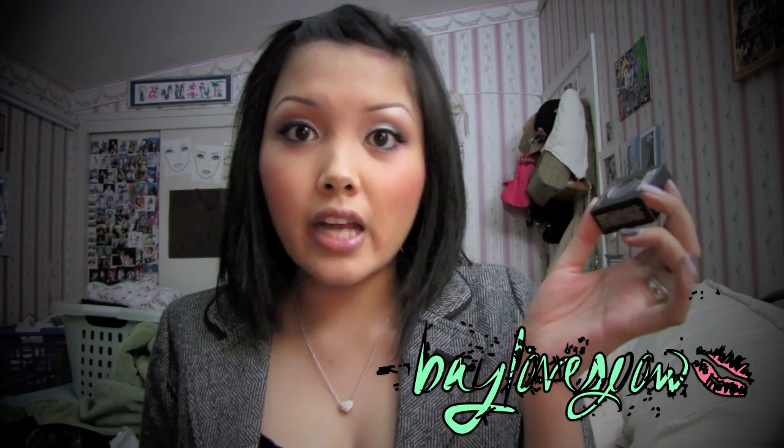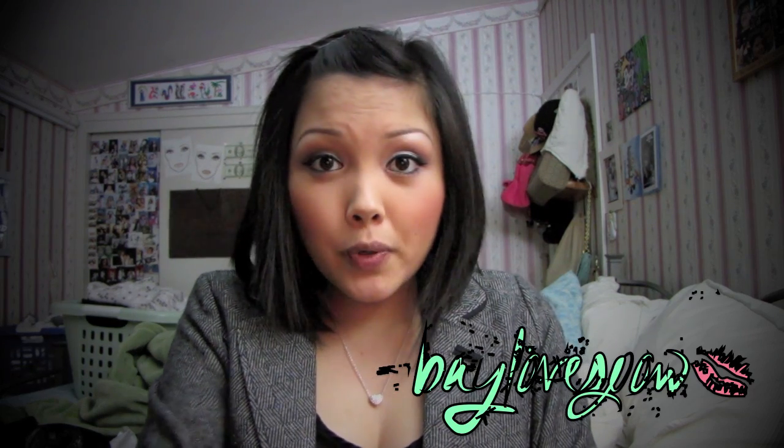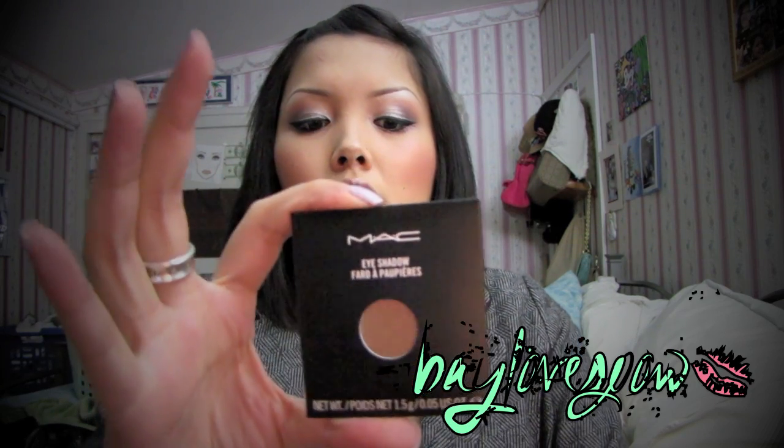I also got Brown Skrit eyeshadow. I did not have it in pan form, so I had to get it in palette form, but it's just a great, great, great eyeshadow to have. It is permanent, by the way, so you don't have to worry about it being limited. I also got Soba eyeshadow — just to add to my collection. It's a really pretty brown.